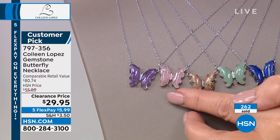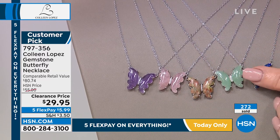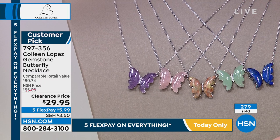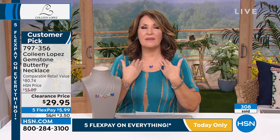Rose quartz — I love this. I think I own almost every color. I know I've worn it many times in blue. I own it in pink. I own it in amethyst. I just love it. I love butterflies. I love a single pendant. Big necklaces are fun, I have those too, but for everyday wear, this is what I love to wear. Something that's beautiful.